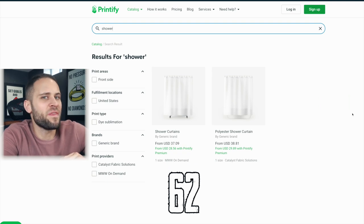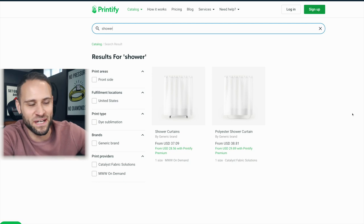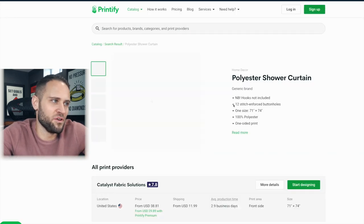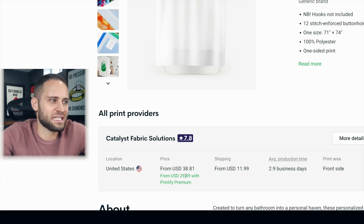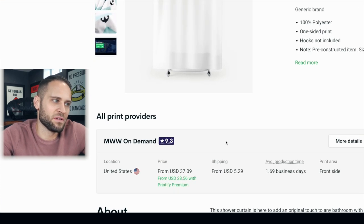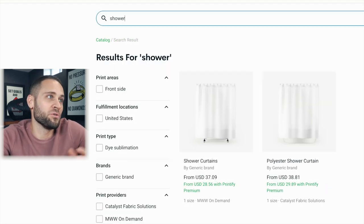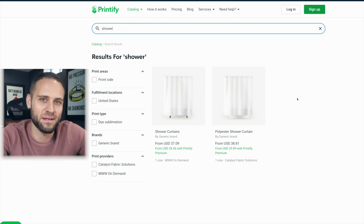Product number 62 is a shower curtain inside the Printify app — I don't have a sample for this one. There are a couple of different options that are basically the same in terms of materials. One is $29.89 and the other is $28.56 with a Printify Premium account — about a dollar difference. This is product number 62, a shower curtain from the Printify print-on-demand company.